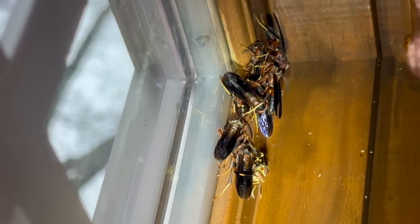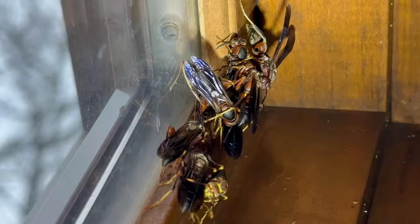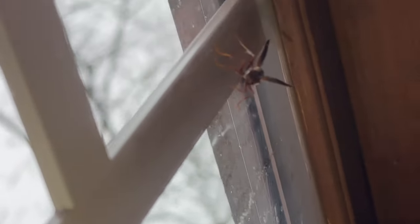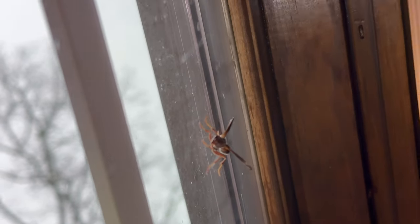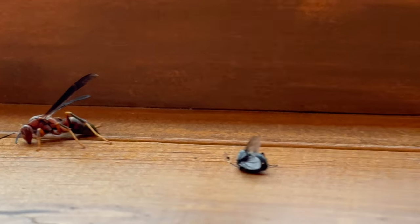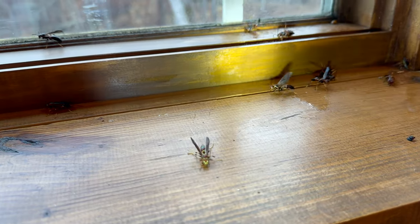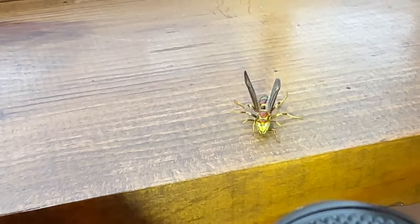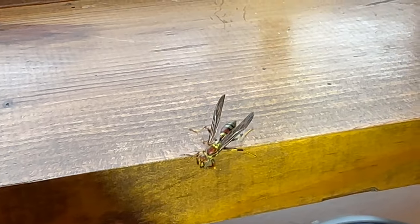I wanted to walk you through step by step how I investigated and treated this problem efficiently. Here's an overview of exactly what information I had received from the customer. First of all, the customer moved into this home less than a year ago. This is good to know because it means they have had no preventative pest control service, which also means pretty much anything is fair game. It also means they don't know the annual trends of this home.